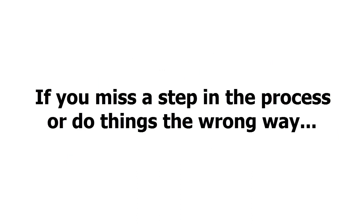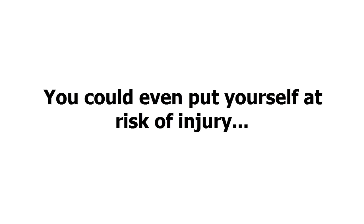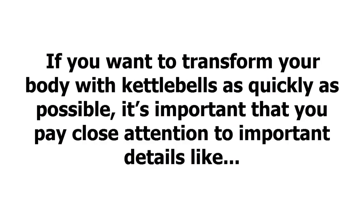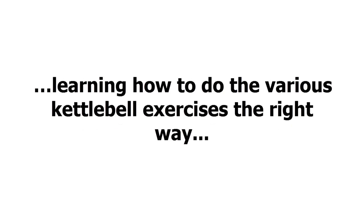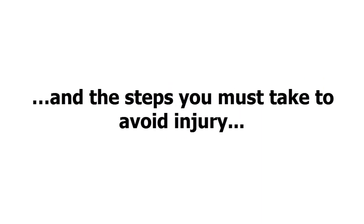If you miss a step in the process or do things the wrong way, you won't start building muscle and losing weight as quickly as possible. Or worse, you could even put yourself at risk of injury. That's why it's crucial you soak in everything from the guide. Important details include: getting started with kettlebell training the right way, learning how to do the various kettlebell exercises correctly, how to most effectively build lean muscle, and the steps you must take to avoid injury.